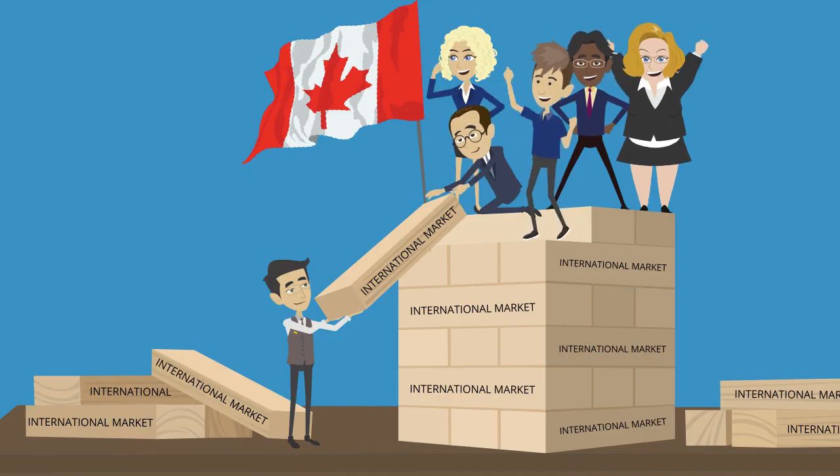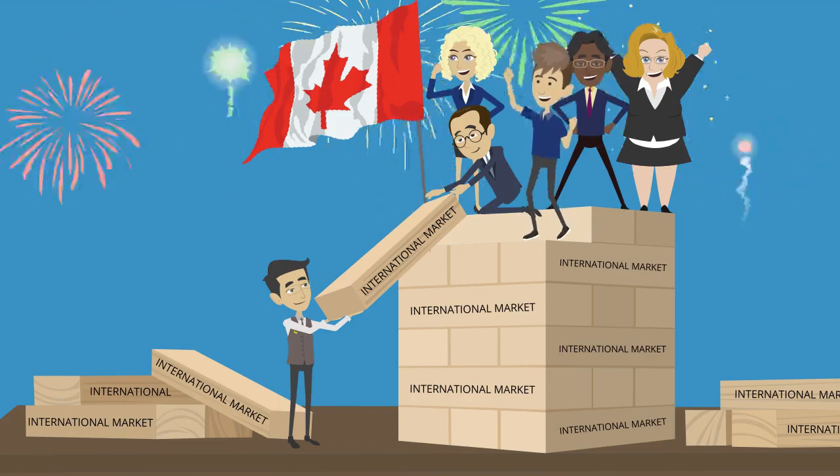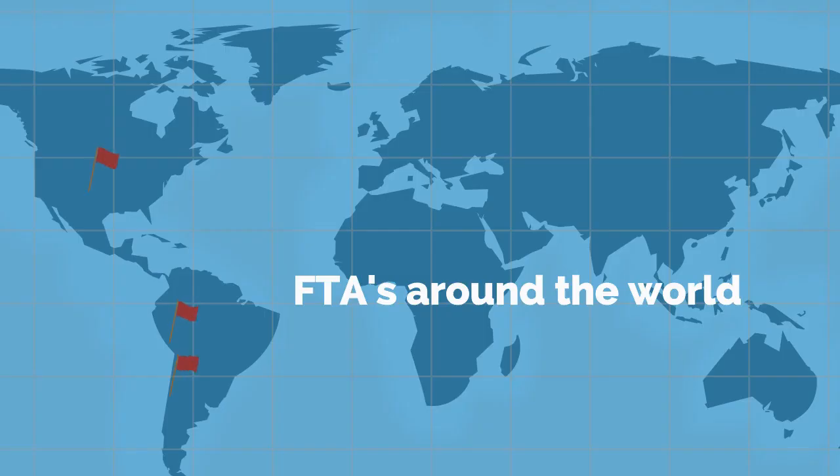Building on the success of NAFTA, Canada has been working to improve trading relationships with dozens more international markets. Currently, Canada has FTAs with over 40 countries around the world, and this number continues to increase. Click on the link to see all current and pending agreements.